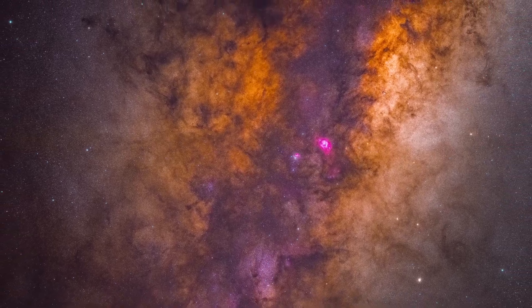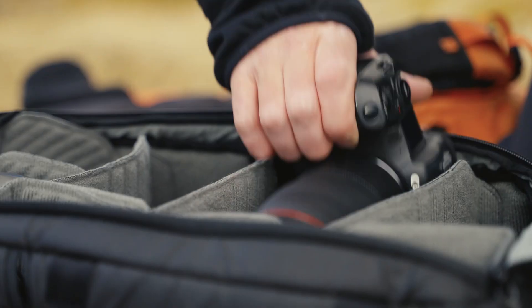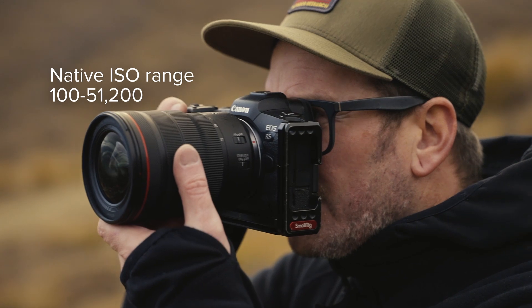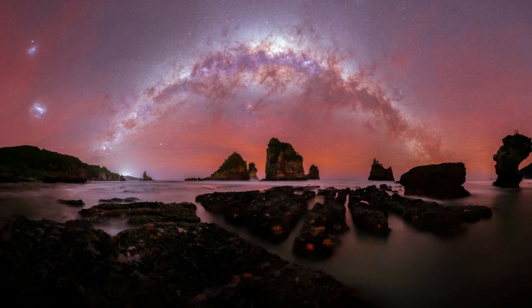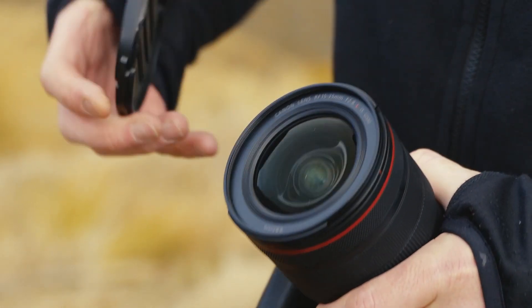It all starts with your camera. My camera of choice is the Canon R5, a full-frame mirrorless with a massive 45-megapixel sensor. It's an absolute weapon for astro, with a native ISO range of 100 to 51,200. This camera was made for low-light capture, and capturing detail in the darkness is everything in astrophotography.